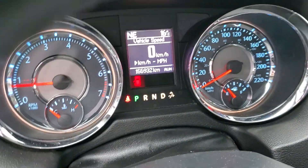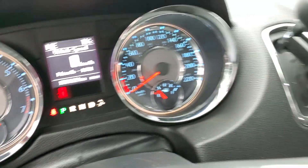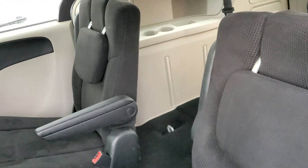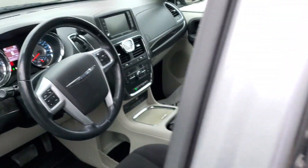This one has approximately a hundred and fifty-five thousand kilometers on it, and it has the cloth interior, whereas the other one you'll see has leather. So that's it for the 2014, thanks.